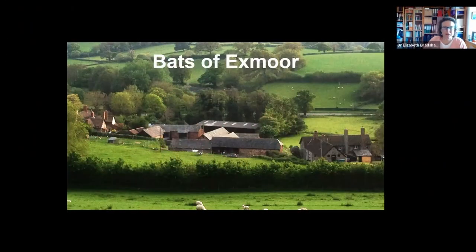I'm going to give you a whistle stop tour around the bats of Exmoor today, much more general than Fiona's excellent talk.